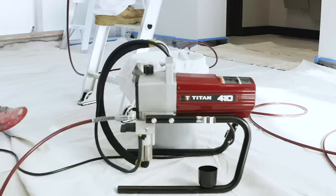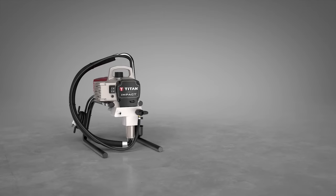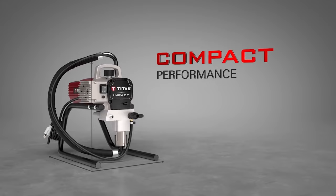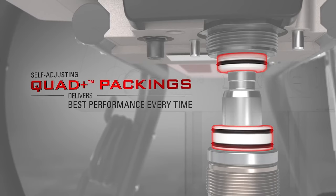Its ability to handle a variety of coatings, including stains, liqueurs, enamels, and latex, makes it indispensable for diverse painting tasks. The sprayer features a proven impact series fluid section and innovative components, such as self-adjusting quad plus packings and perm life cylinder, ensuring consistent and reliable performance.